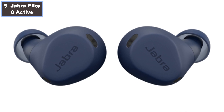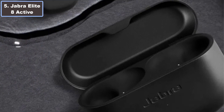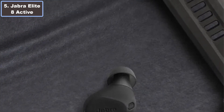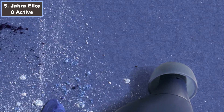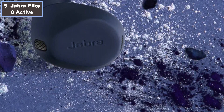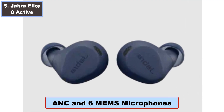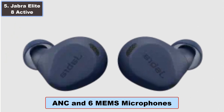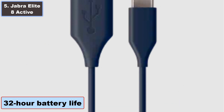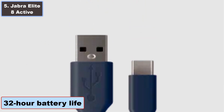Water-resistant IP68, IP54, and Military Standard 810H. Featuring adaptive hybrid ANC and 6 MEMS microphones, the Elite 8 Active ensures immersive audio with active noise cancellation during calls. Weighing a mere 5 grams per earbud and equipped with Jabra ShakeGrip liquid silicone rubber, they offer a secure, pressure-relieving fit.